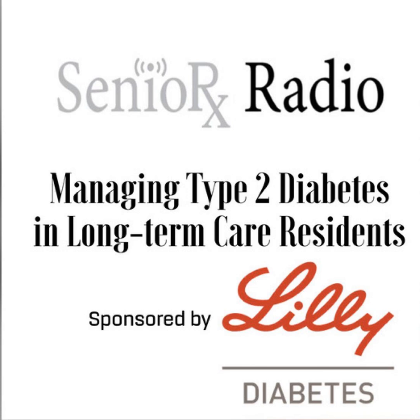Welcome to SeniorRx Radio, a podcast publication part of the Pharmacy Podcast Network. This special podcast episode is a presentation supported by and created on behalf of Lilly USA, LLC. The podcast presentation content has been reviewed for consistency with FDA guidelines and is not approved for continuing medical education credit. This podcast is not an endorsement for any specific medication or therapy modality. Today's host is Dr. Chad Wors, Executive Director and CEO of the American Society of Consultant Pharmacists.